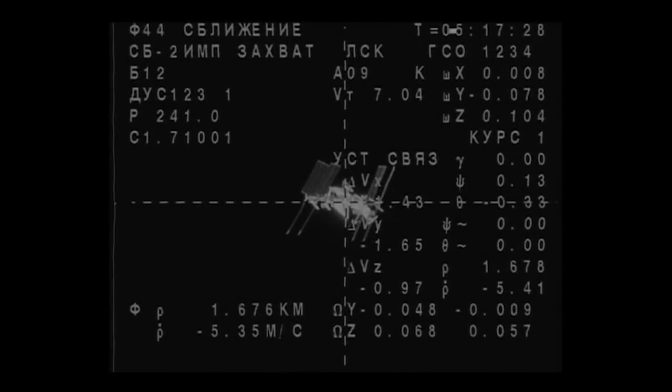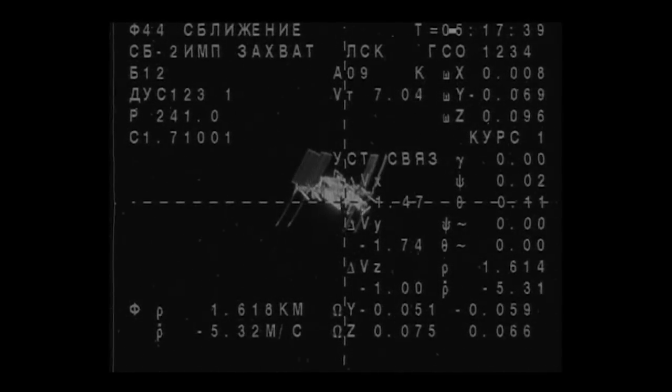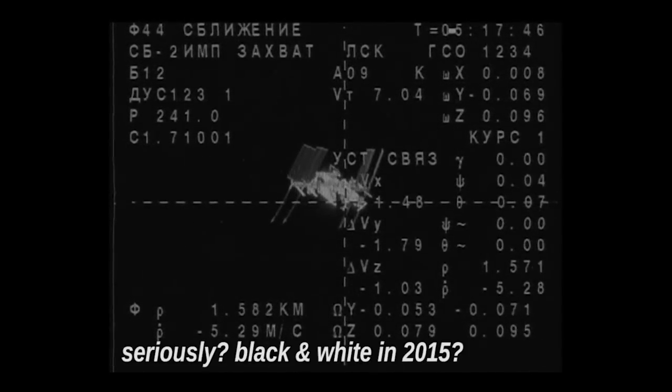Okay, so that must be a view from the Soyuz capsule, judging by all that crazy-looking Cyrillic. You see that in the lower left quadrant of the overlay of the Soyuz camera — 5.3 meters per second.